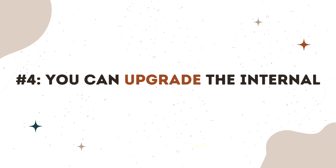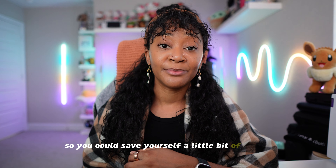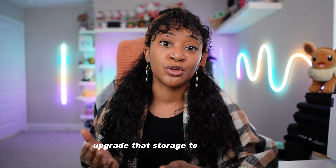The fourth good-to-know thing about the Go is that it has upgradeable internal storage and a micro SD card slot, so you could save yourself a little bit of money and buy the 512 gigabyte version and then just upgrade that storage to one or two terabytes.